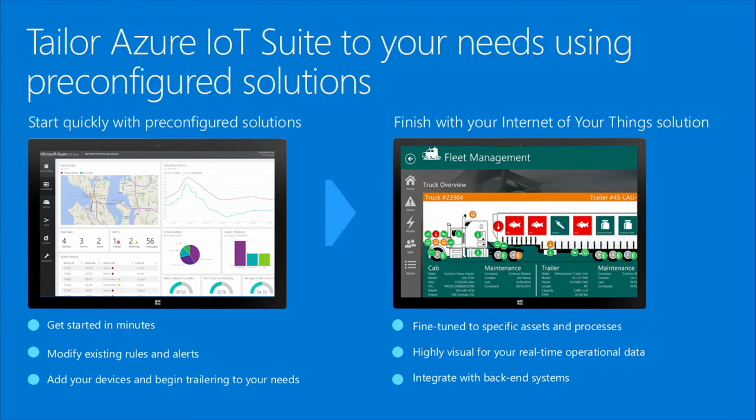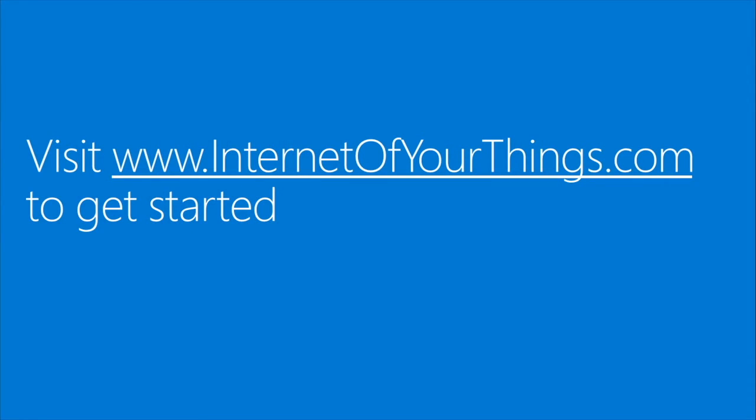That can entail things like fine-tuning with specific rules, business workflows, and integrations with back-end systems, as well as rich visuals — creating dashboards and multiple views depending on the types of users that may interact with the tool. That's a quick overview of the Azure IoT Suite and the pre-configured solutions. I invite you to come to InternetofYourThings.com and get started. We have descriptions of everything I've shown here, links to documentation, and links to the provisioning portal so you can start right now and explore the services and the power that Azure has to offer. Thank you.